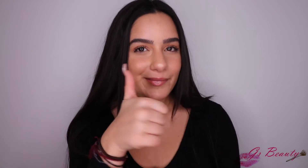Don't forget to give this video a thumbs up and subscribe to my channel if you haven't already. So let's just get started with the video.